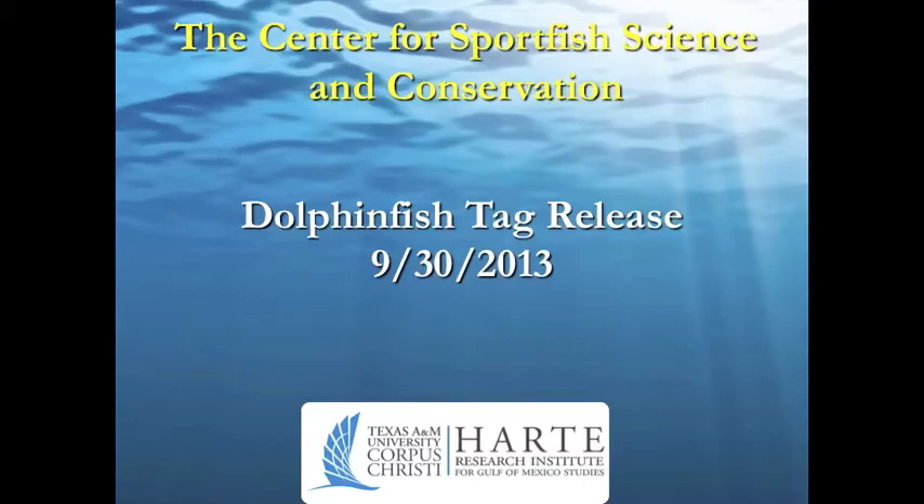At the Center for Sport Fish Science and Conservation, we are tagging dolphin fish, also known as mahi-mahi or dorado, to examine their movement patterns. The bulb-shaped device you see floating near the dorsal fin is a pop-up archival transmitting, or PAT tag. It records location, temperature, and depth.